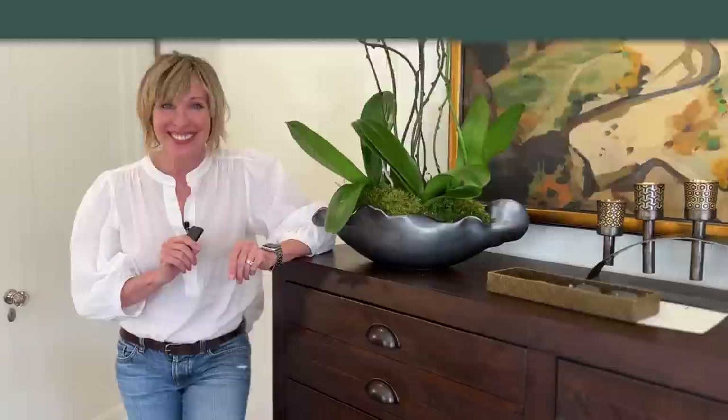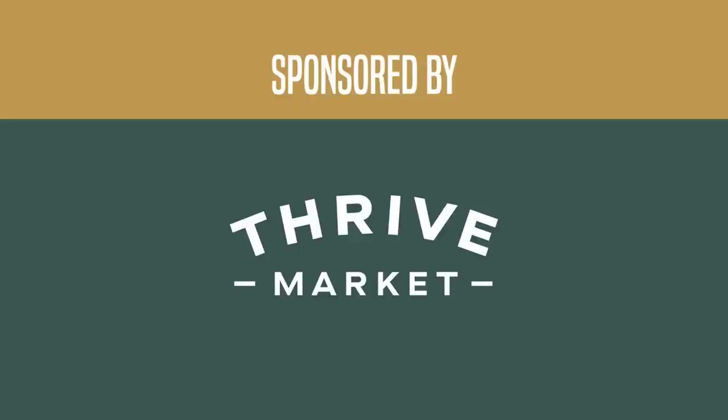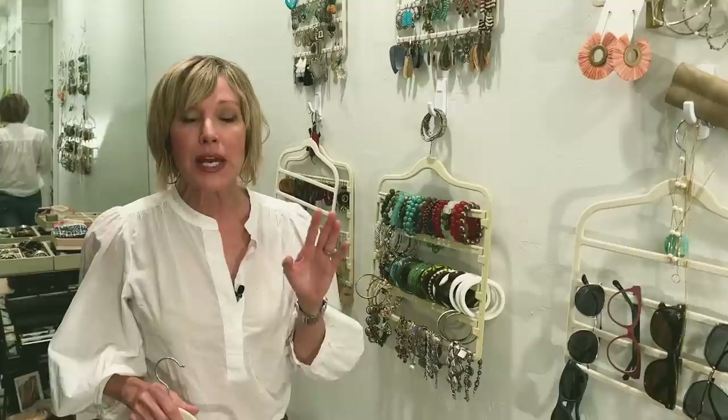Today's video is sponsored by Thrive Market. As you guys know, moving ain't for sissies — maybe that's why I hadn't done it in 32 years — but I have learned a few things along the way that I kind of wish I had known beforehand. Some of these are product tips, things that I have discovered that have really helped make moving easier and are helping me get settled into my new space in an organized way.